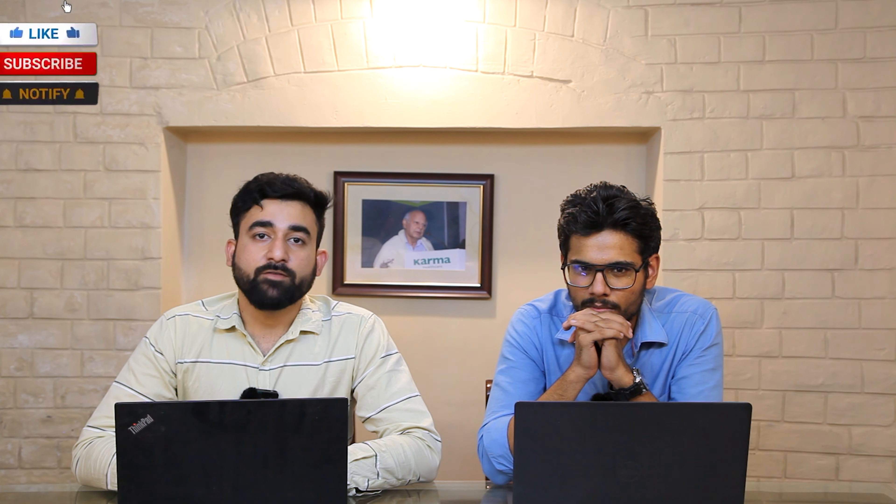Ladies and gentlemen, if you find this video impressive and informative, please do like, share, and subscribe to our channel, Surgical Shopping. Thank you.